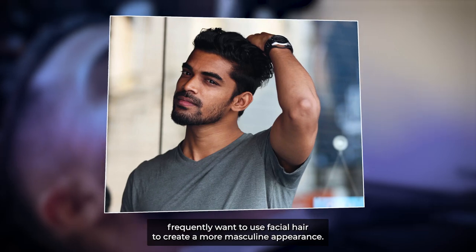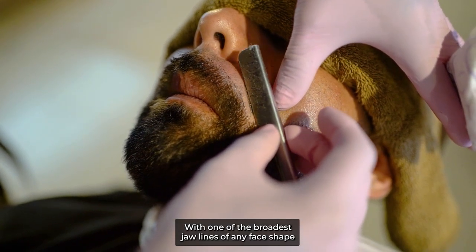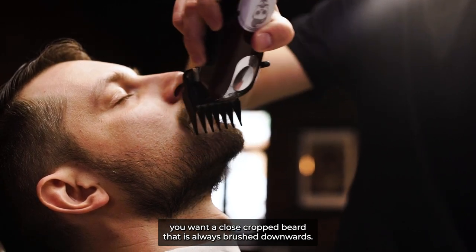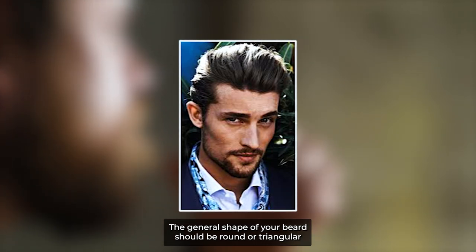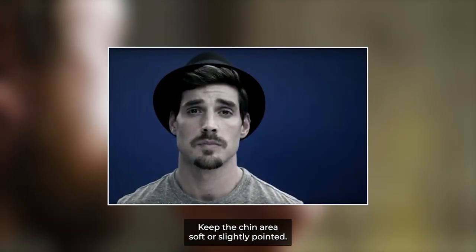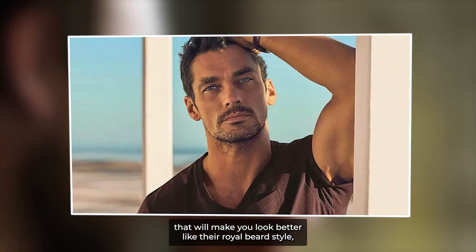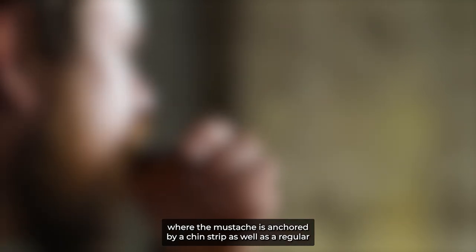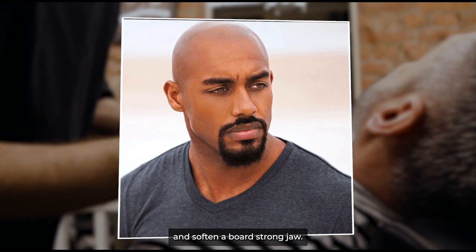Despite having a jawline that many men envy, men with square faces frequently want to use facial hair to create a more masculine appearance. With one of the broadest jawlines of any face shape, you'll want a close-cropped beard that is always brushed downwards. The general shape of your beard should be round or triangular rather than squared and cut off at the edges. Keep the chin area soft or slightly pointed, so aside from a circle beard, there are a few more styles that will make you look better, like the royal beard style where the mustache is anchored by a chin strip.